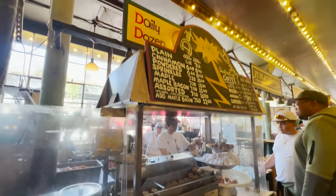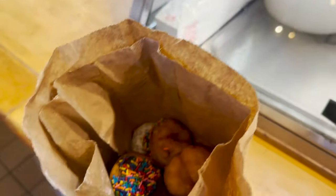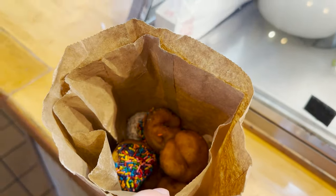Look at this cute little donut place! I got an assorted pack — sprinkle, cinnamon, powdered sugar, and maple. You love you some maple. Legit, Seattle's finest.